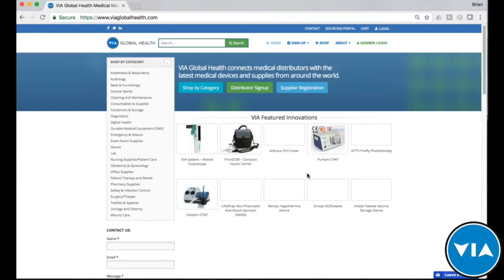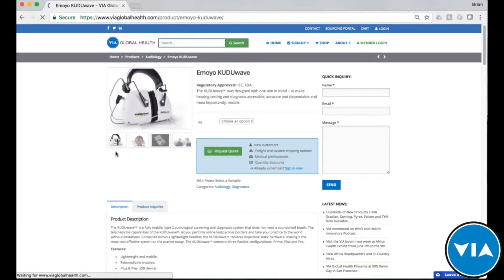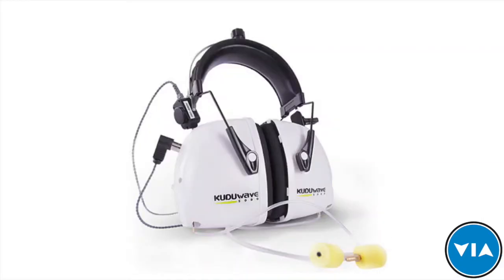It looks like there may be some technical issues on the Amoyo side, so I'll give them a moment. In the meantime, you can review the page. If you'd like to go to our site, you can go to viaglobalhealth.com and find the Kuda Wave on the home page, or type in the URL directly.